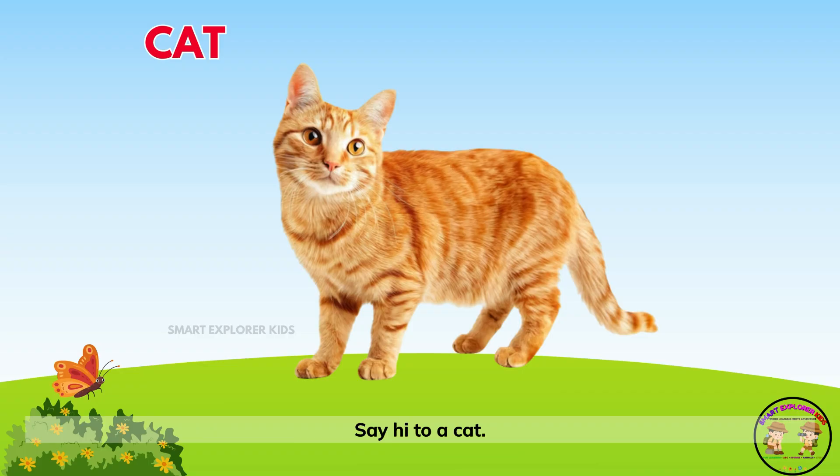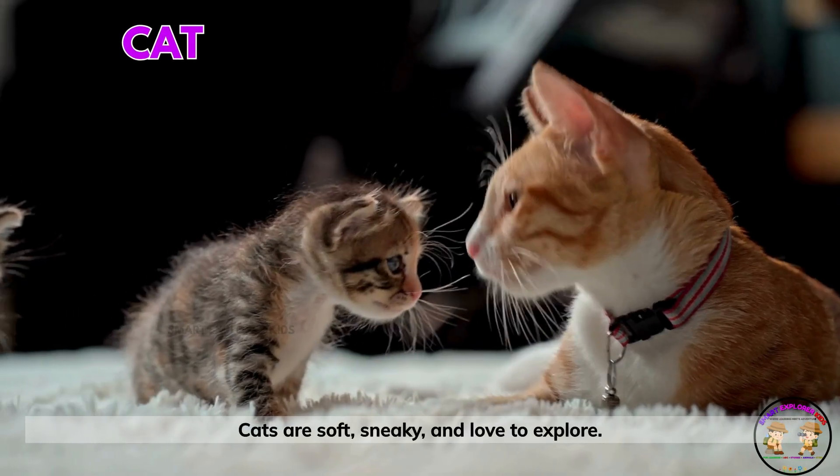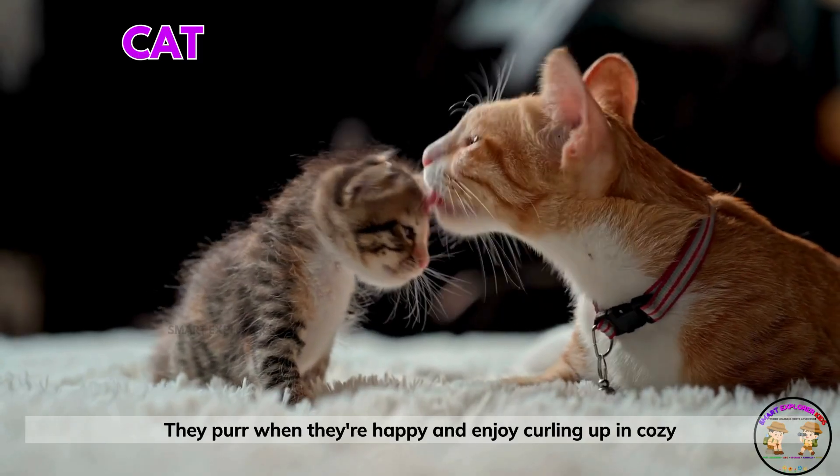Say hi to a cat! Cats are soft, sneaky, and love to explore. They purr when they're happy and enjoy curling up in cozy spots.